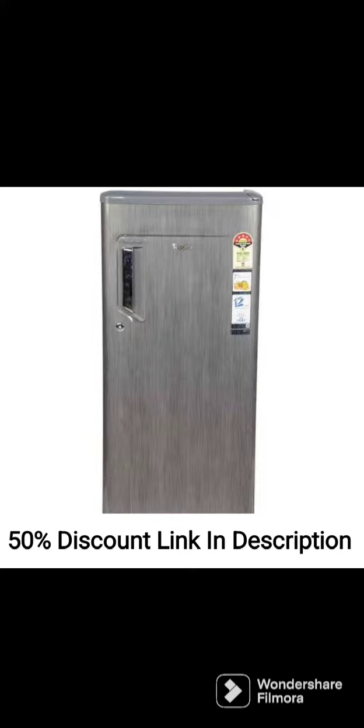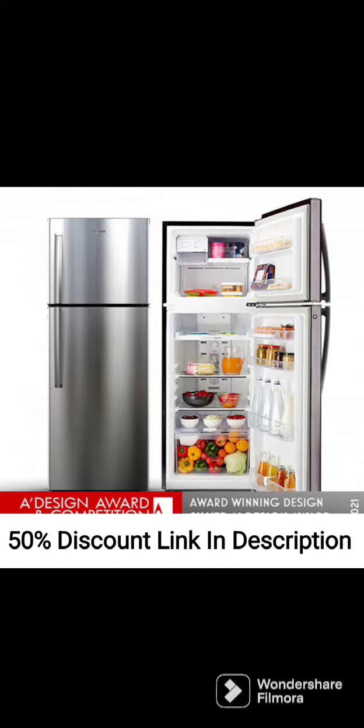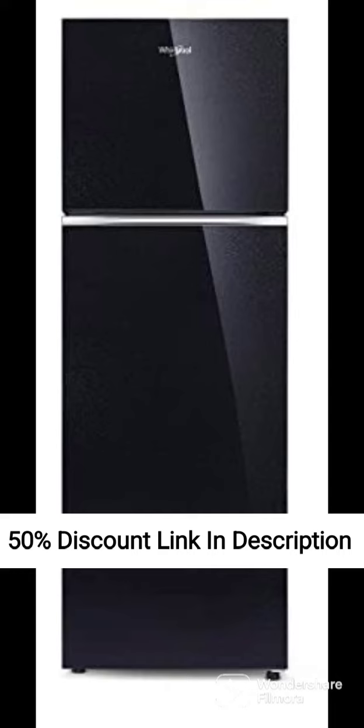The refrigerator comes with a range of innovative features such as the Sixth Sense Deep Freeze technology that ensures quick and efficient freezing of food items. The fresh-floor air tower with flexi vents provides uniform cooling and helps to maintain the freshness of fruits and vegetables for longer periods.